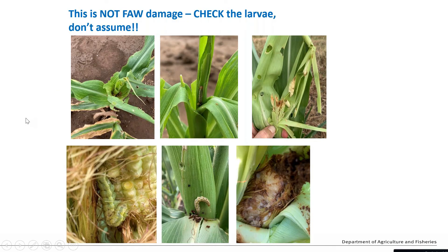It's very important, given that a number of species of larvae can cause very similar damage, that you check for larvae and don't panic and assume it is fall armyworm requiring immediate insecticide treatment. All these photographs were taken on the Downs in irrigated corn and not one of them is fall armyworm. The extensive damage in the top left was caused by multiple larvae of northern armyworm or common armyworm - fall armyworm are typically multiple larvae per plant, which we're not used to seeing with helicoverpa.